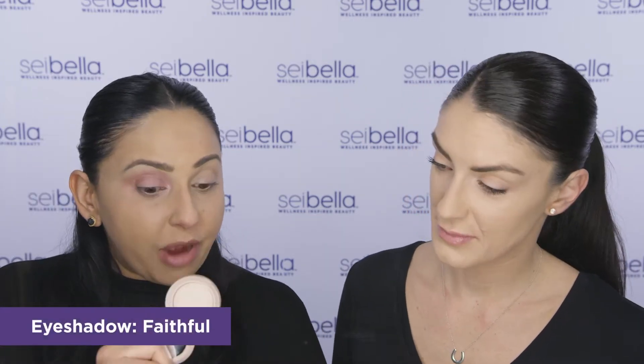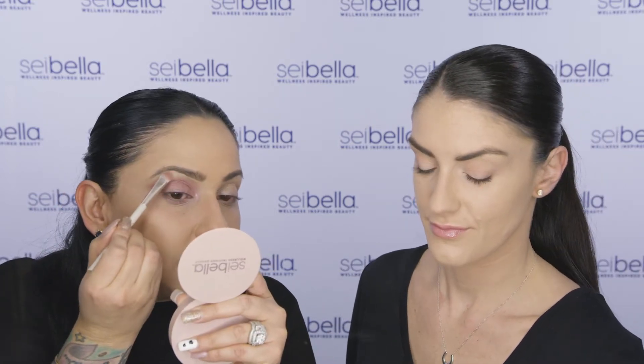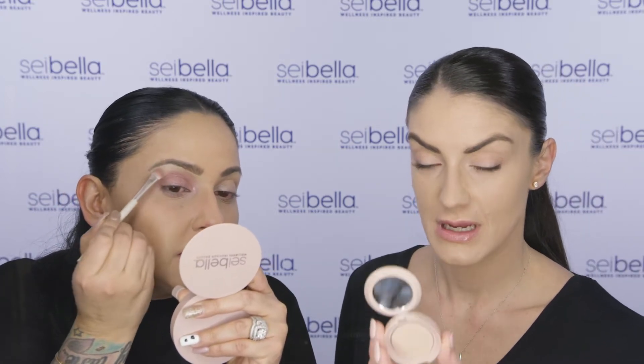One brush, two colors. Now I'm going to use Faithful to highlight my brow, right underneath my brow, and set the concealer that I've used on my eyebrow. And I'm using the same brush — I just turned it right over and setting that like that.